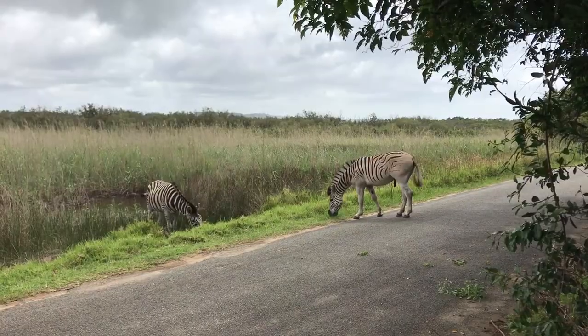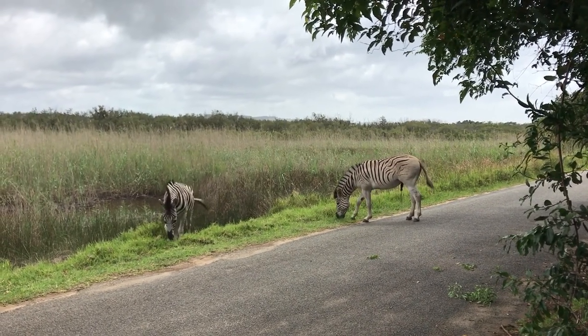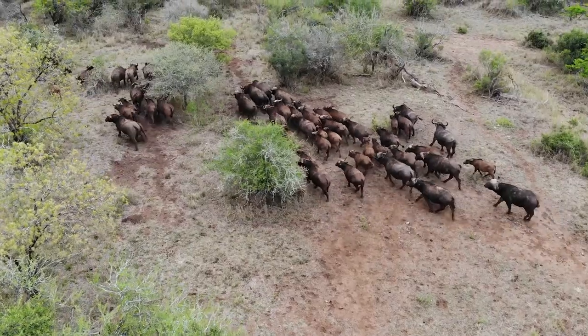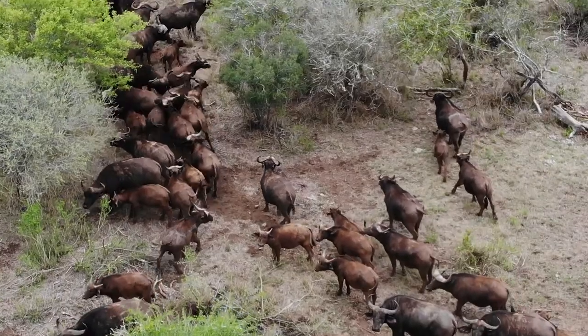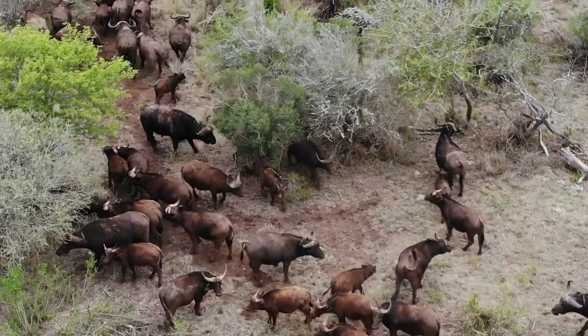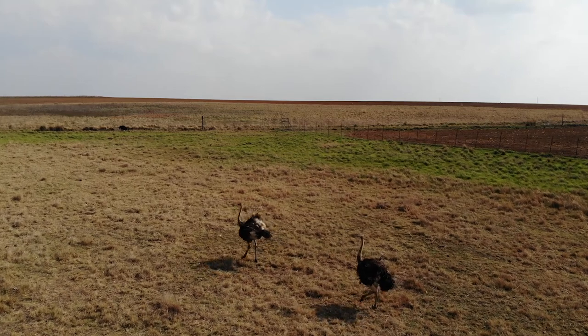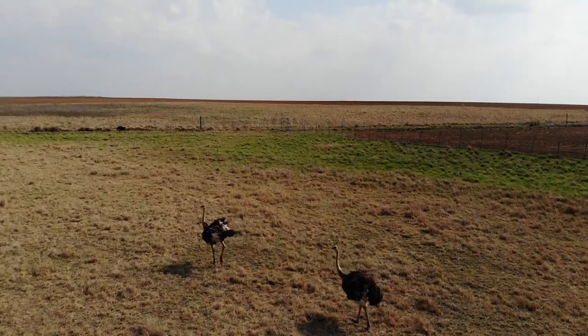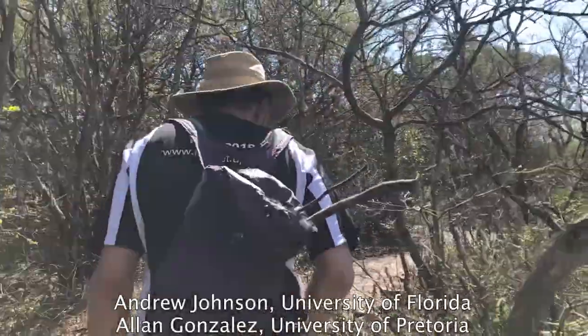Most people who travel to South Africa usually go see the big animals — the zebras, the rhinos, the buffalos, the ostriches. But not us.